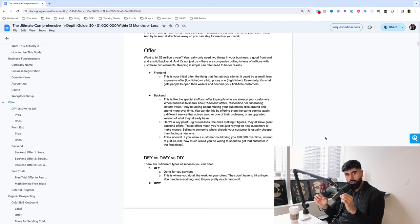The reason a back-end offer is so important is that selling to someone who's already your customer is usually much cheaper than trying to find a new customer. Selling to your current existing customer is much easier and cheaper than bringing in new customers. Think about it: if a customer could bring you $20,000 over time instead of just $3,000, how much would you be willing to pay to get that customer? For a $20,000 customer, you can pay like $10,000 and you're still at 50% gross margins. The business that can spend the most amount of money to acquire a customer usually ends up winning the game.